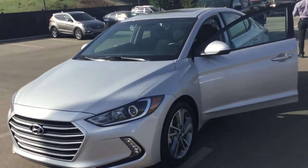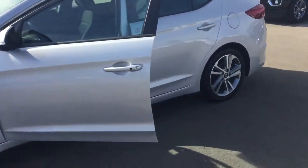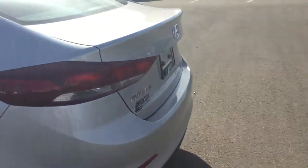Hey there, good morning. This is Kabir from River City Hyundai, and thank you for submitting an inquiry on our amazing 2017 Hyundai Elantra. As you can see, the car is in great condition — they just put brand new tires on this one.